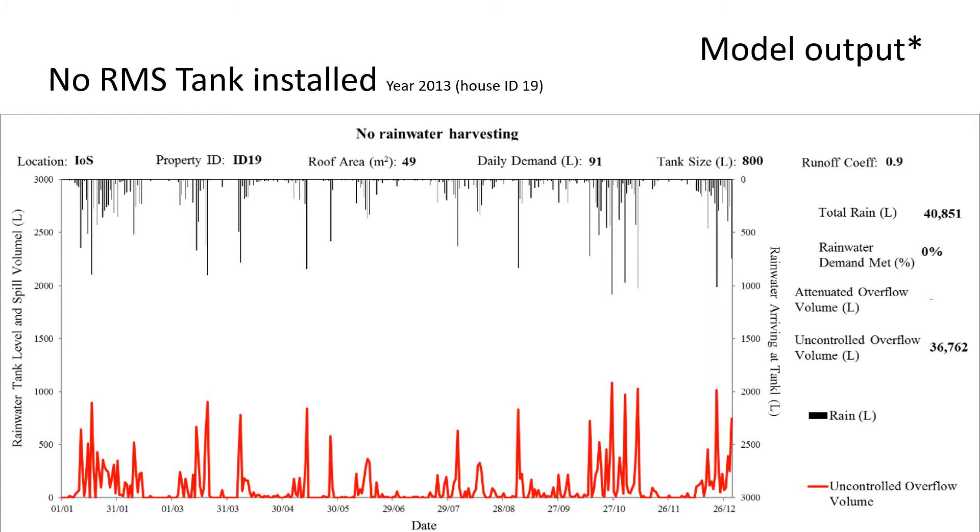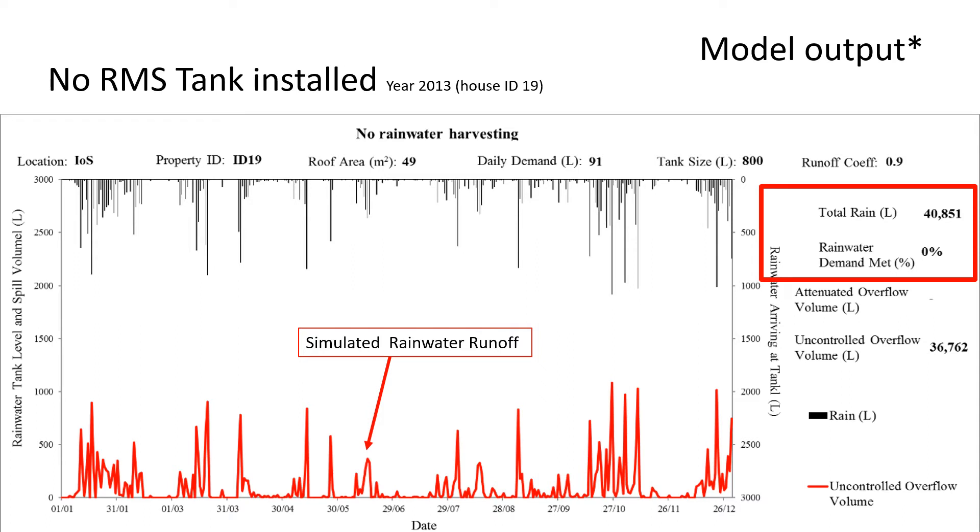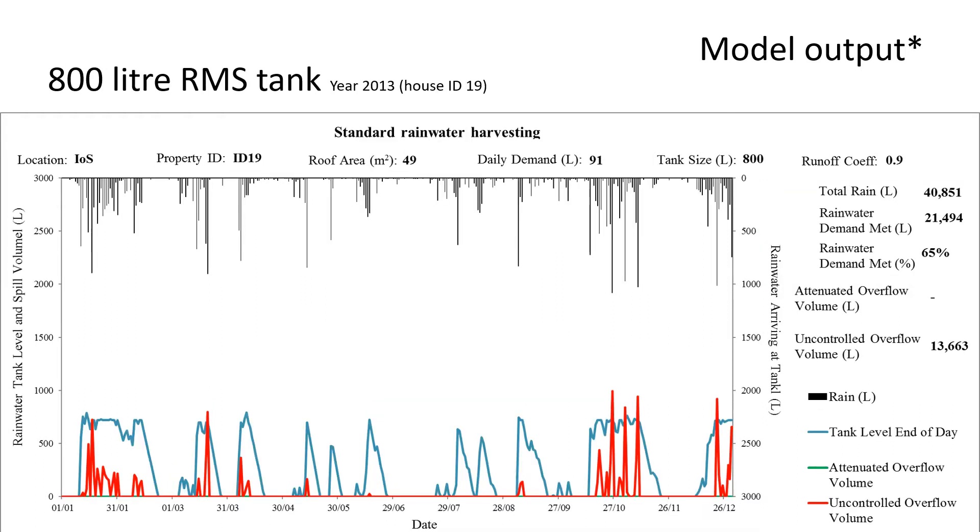These next slides demonstrate modelled outputs. Here we have a year's worth of modelled rainwater arriving at an 800-litre tank in the Isles of Scilly — the year 2013. The red line demonstrates simulated rainwater runoff; the total rain for the year was 40,000 litres available from the roof. With no rainwater harvesting tank, the demand met is therefore zero. If we now add a 100-litre tank and run the same simulation, the blue line at the bottom shows the simulated water level in the tank throughout the year. There are gaps during dry spells and spills in winter when the tank is full and rain continues. The rainwater demand met is now up to 21,000 litres per annum — this is just one house in one year; we looked at 20 years and 100 different houses, including some census data.